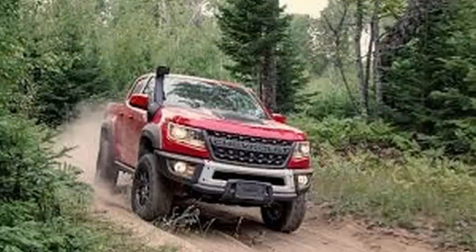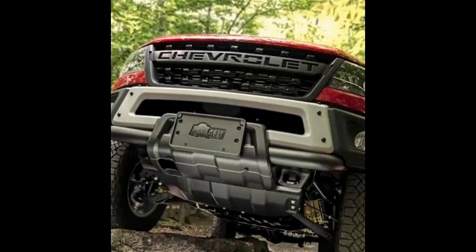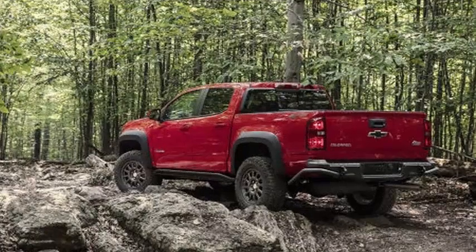Chevy's new midsize truck is designed to take the ZR2's off-road capabilities to the next level, with undercarriage protection and five hot-stamped steel plates designed by AEV, that cover the crankcase, oil, fuel tank, differential, transfer case, and front and rear.